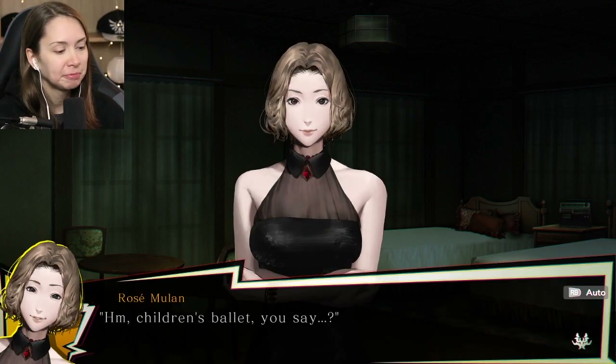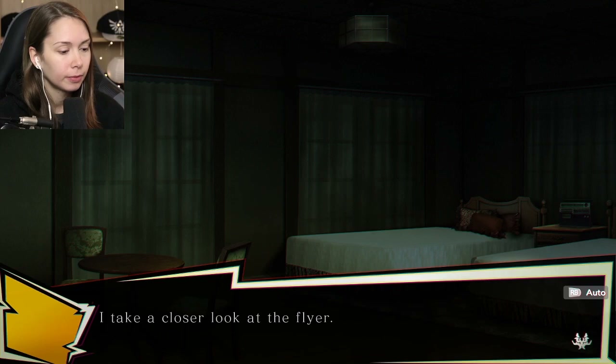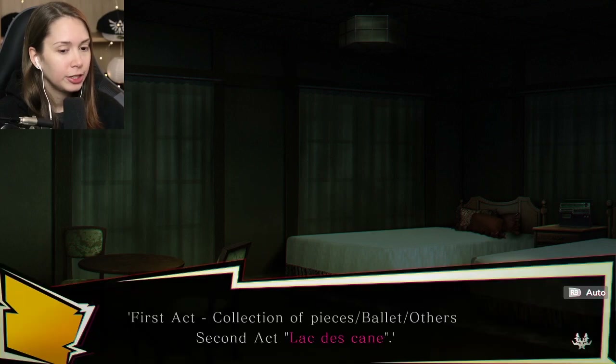Is he a pedophile or something? Children's ballet, you say? The atmosphere of this place is more suited towards Japanese butoh. We find children's clothing, and he goes to children's ballet performances. This is shady.